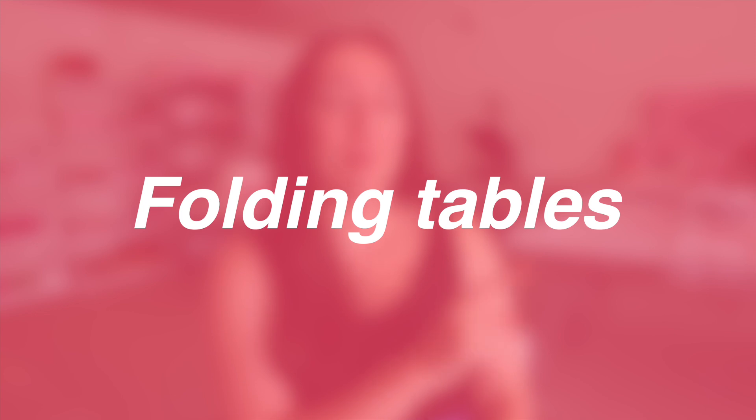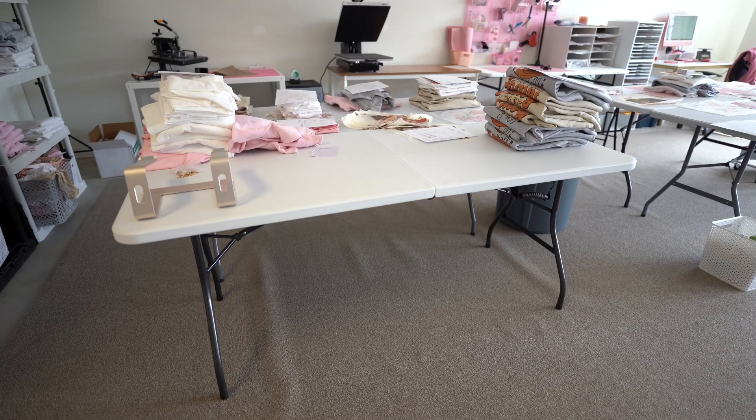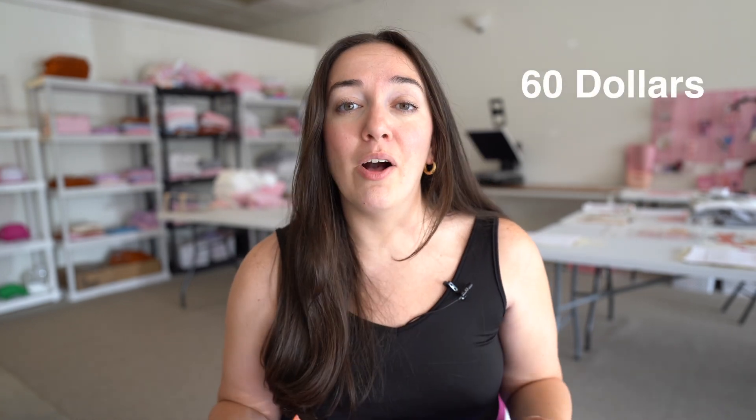The ninth tool I would recommend for small businesses are fold-out tables. We get ours from Amazon and Walmart, and they're so versatile. If you need a really big, wide workspace for really inexpensive, these tables get the job done. They're really sturdy — I think they're about 60 bucks — and so helpful. We have five of them here in our office. They're great for packing on, great for creating on, great for storing things on, and you can move them around and still have room underneath to store things as well.